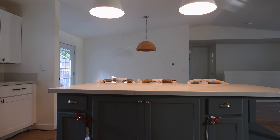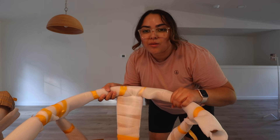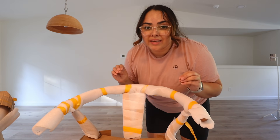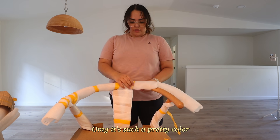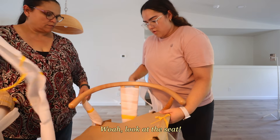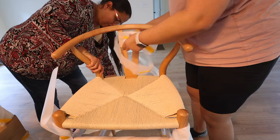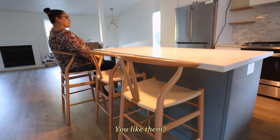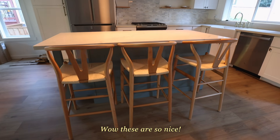I'm so glad I measured them before because they fit perfectly — three is the perfect number. I love that these came already assembled and they were packed really carefully, so I highly recommend them so far. Oh my gosh, what a pretty color! Look at the seat — that is so pretty. I finished unboxing my barstools and I'm obsessed. These are just so nice!